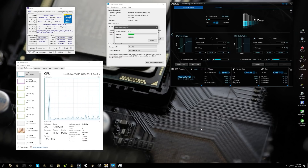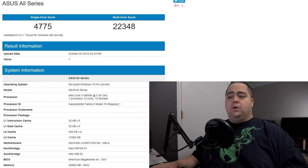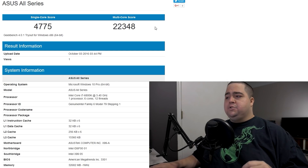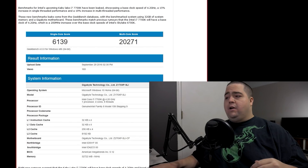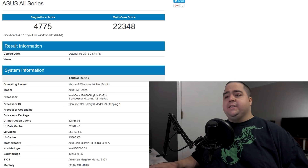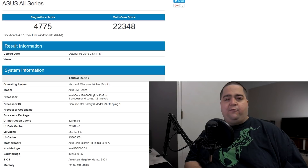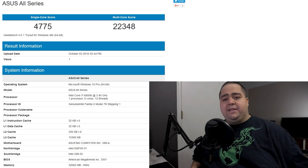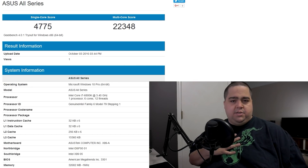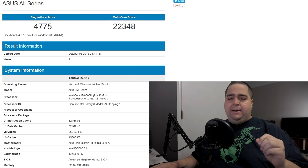I went ahead and ran my own test. I have an i7-6800K in my system — that's a 6-core, 12-threaded part. I usually have it clocked to 4.3 gigahertz, but I adjusted it to 4.2 gigahertz to match the i7-7700K. I pulled in a single-core score of 4,775 while the multi-core was 22,348. So I edged it out on multi-core, but fell behind on single-core, which is expected — quad-cores tend to have stronger single-core performance, making them superior for gaming. If you're doing video editing like I do, the 6-core is more beneficial, but for gamers, the quad-core is probably the better choice.